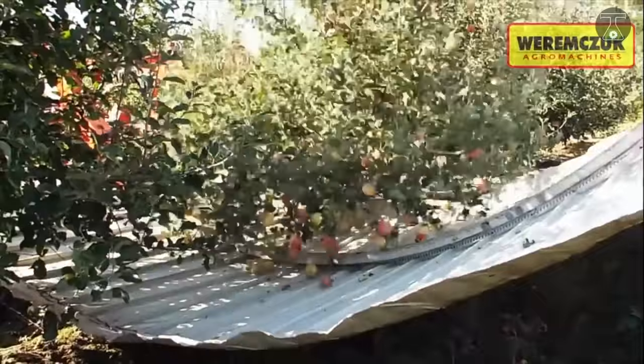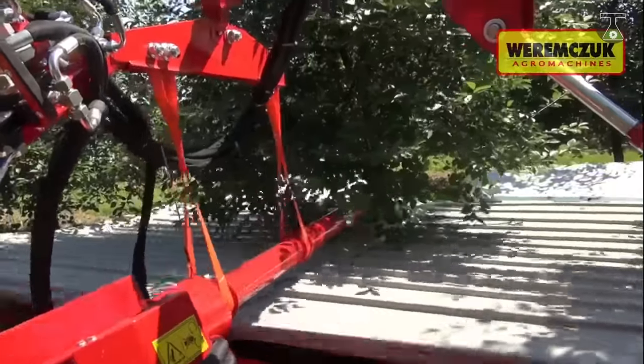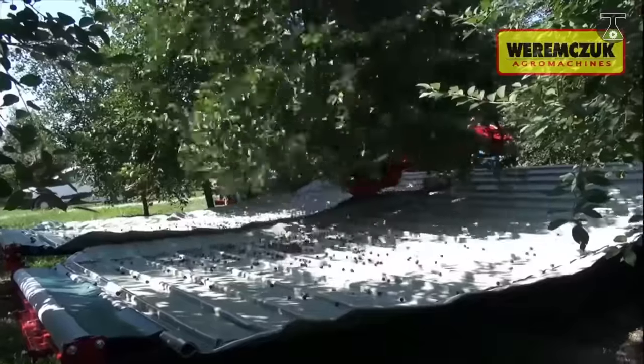The resulting perfectly ripe, unbruised fruits are collected into the machine and then passed to a cleaning unit where leaves, small sticks, and other debris are carefully removed. The fruit is then packed into boxes ranging from ten to five hundred kilograms in capacity, as fresh and undamaged as they were on the tree.